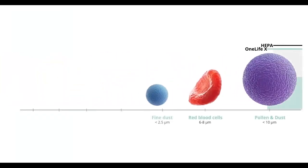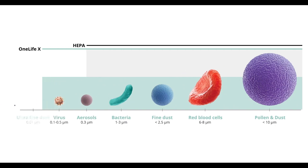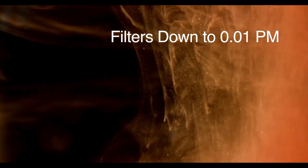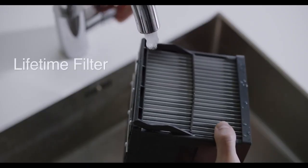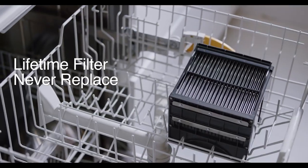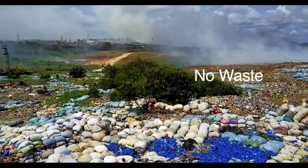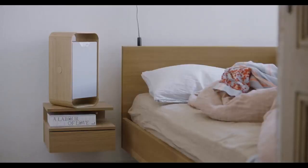It's more precise in eliminating the invisible, but potentially deadly stuff, like wildfire smoke, viruses, and ultra-fine particles that other purifiers miss. The washable filter never needs replacing, avoiding the huge costs and environmental damage that traditional, non-recyclable filters create every day.